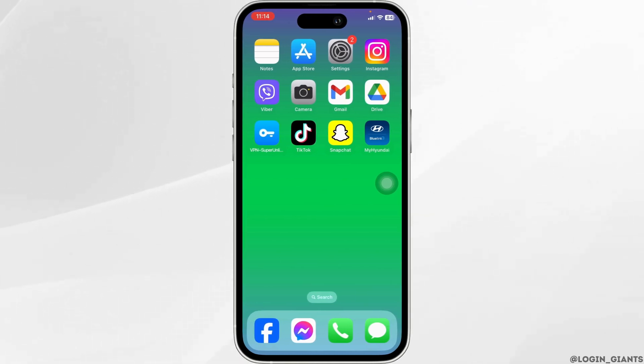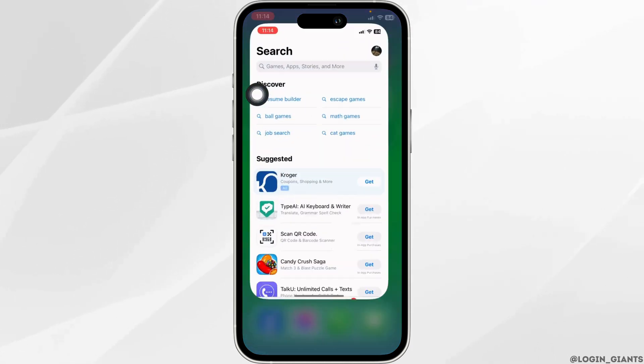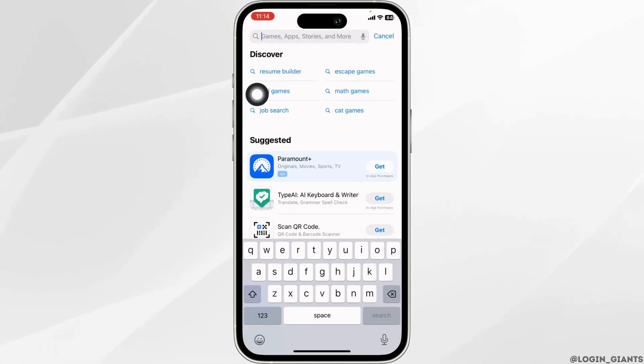The very first thing you want to check is whether your app is up to date or not. For that, launch your App Store or Play Store. At the top, you will see the search box — type the app name Hyundai Blue Link and search for it.